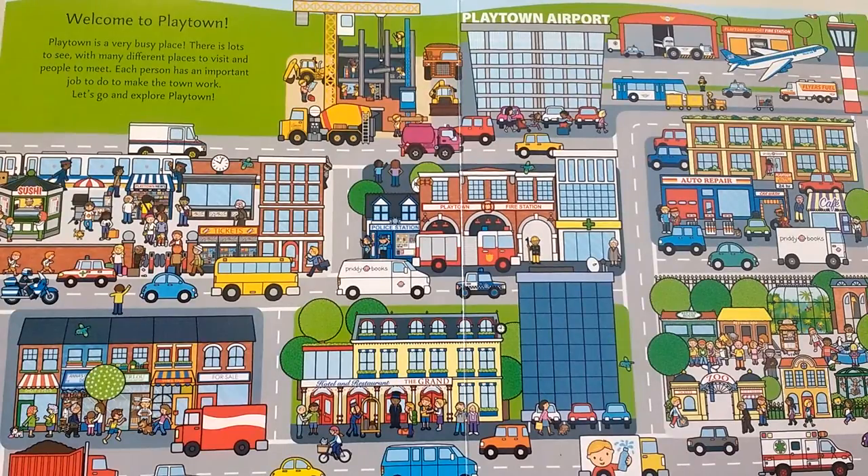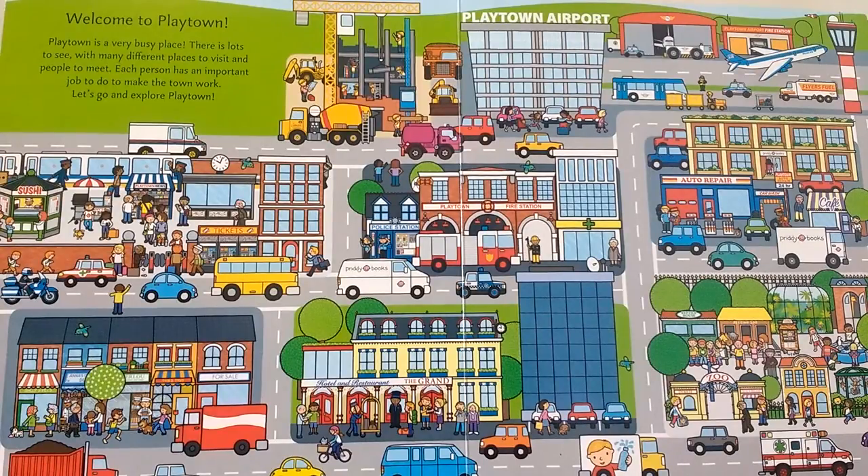Welcome to Playtown. Playtown is a very busy place. There is lots to see, with many different places to visit and people to meet. Each person has an important job to do to make the town work. Let's go and explore Playtown.